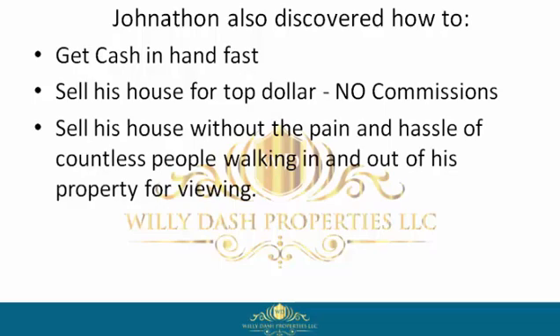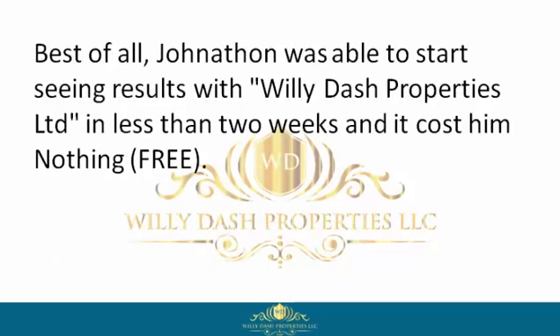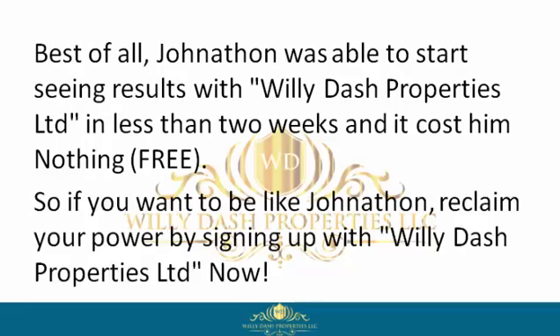Jonathan learned how to sell his house without the pain and hassle of countless people walking in and out of his property for viewings, how to negotiate a win-win contract, get to closing, and move on with his life. Best of all, Jonathan was able to start seeing results with Willie Dash Properties Limited in less than two weeks — and it cost him nothing. Free.